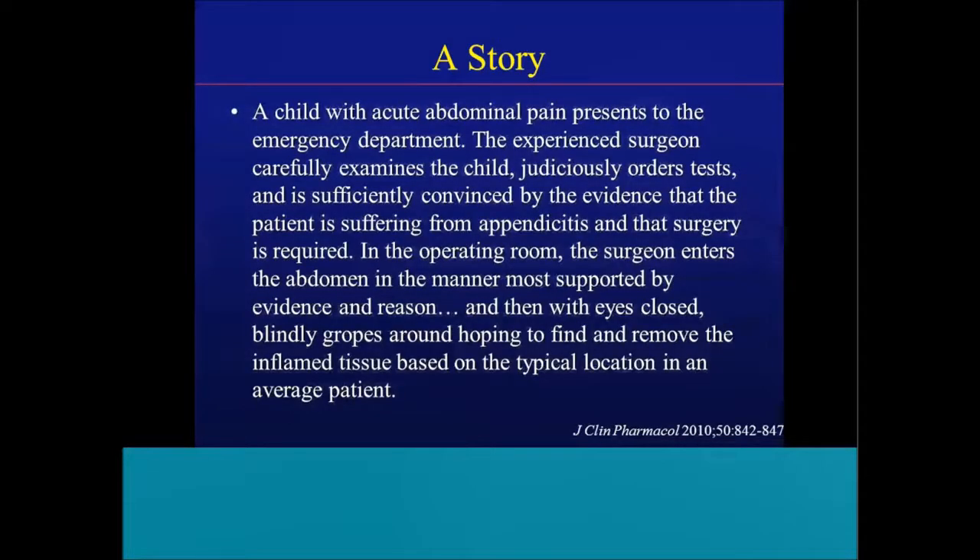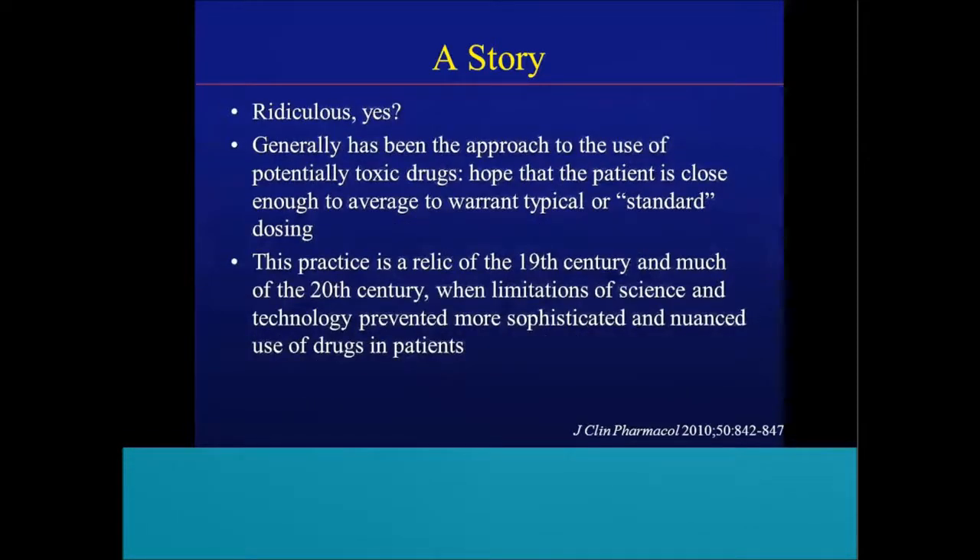The past — where have we come from? We start with a story. A child with acute abdominal pain presents to the emergency department. The experienced surgeon carefully examines the child, judiciously orders tests, and is convinced the patient has appendicitis requiring surgery. In the operating room, the surgeon enters the abdomen — supported by evidence and reason — and then, with eyes closed, blindly gropes around hoping to find and remove the inflamed tissue based on a typical location in an average patient. Ridiculous, yes. But generally, this has been the approach to the use of potentially toxic drugs for years and decades.